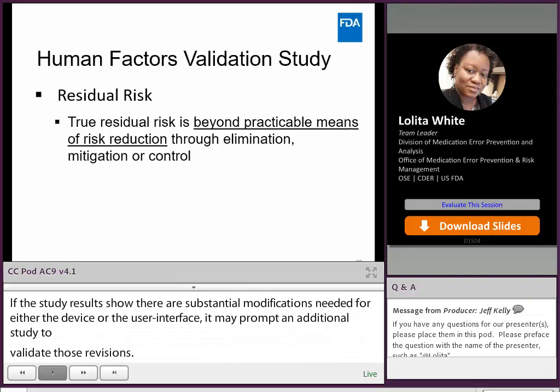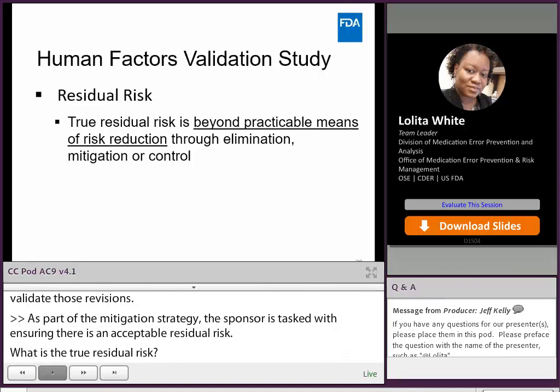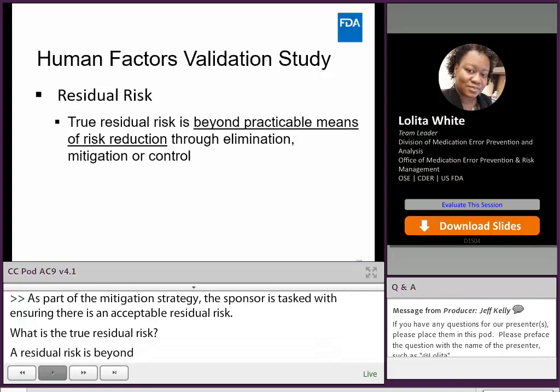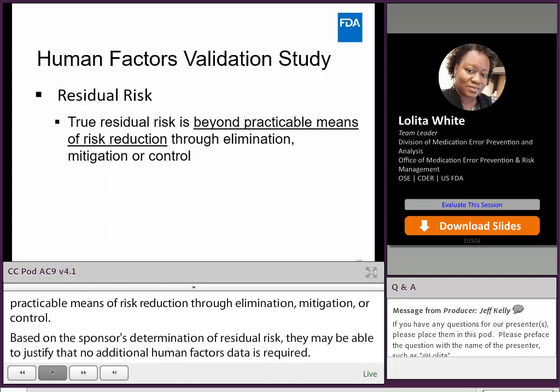As part of the mitigation strategy, the sponsor is tasked with ensuring there is an acceptable residual risk. A residual risk is beyond practicable means of risk reduction through elimination, mitigation, or control. Based on the sponsor's determination of residual risk, they may be able to justify that no additional Human Factors data is required. After the sponsor justifies their study results and concludes the product is safe and effective, we will provide our own review of the results of their data to determine if we align.